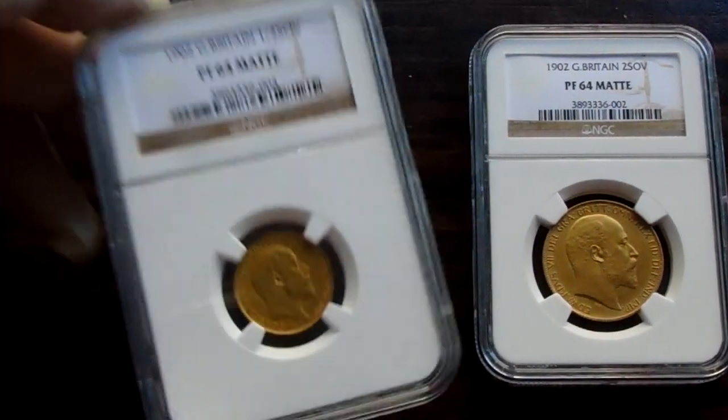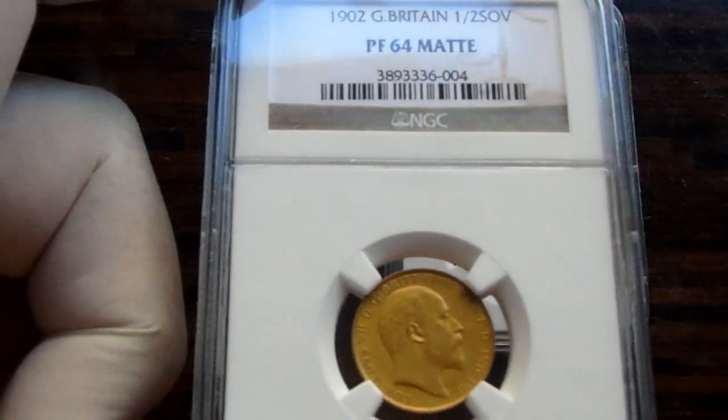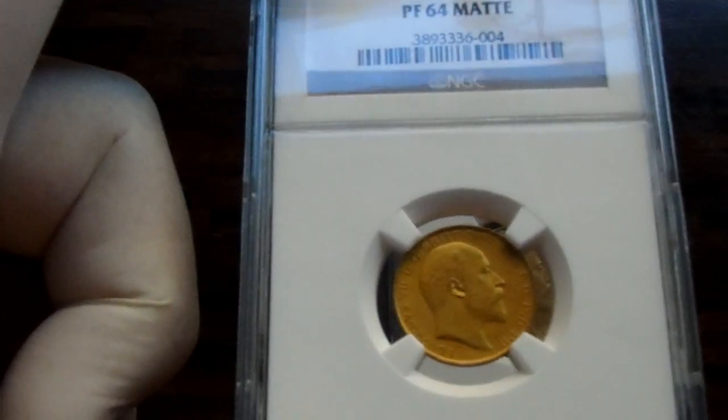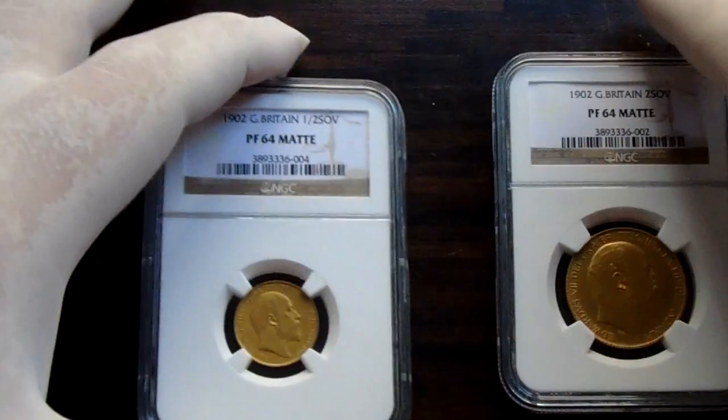We'll start with the half — very good. A PF64, if anyone's into the mats, will know that a 64 is a very high grade. Two very nice coins — the half and the £2.